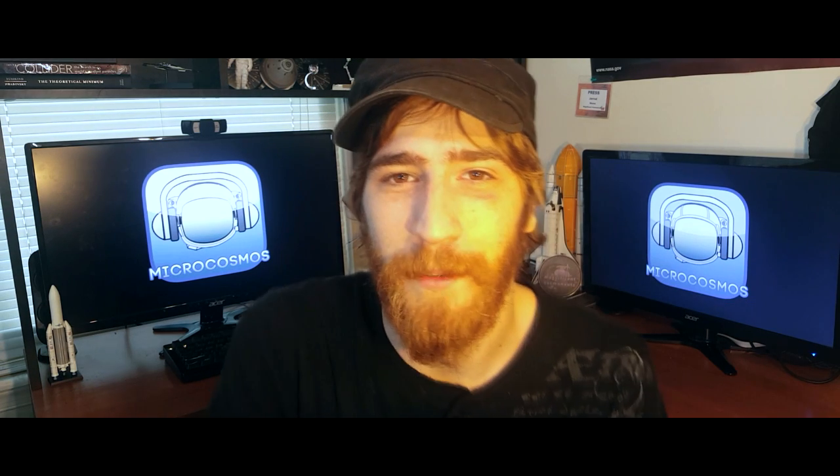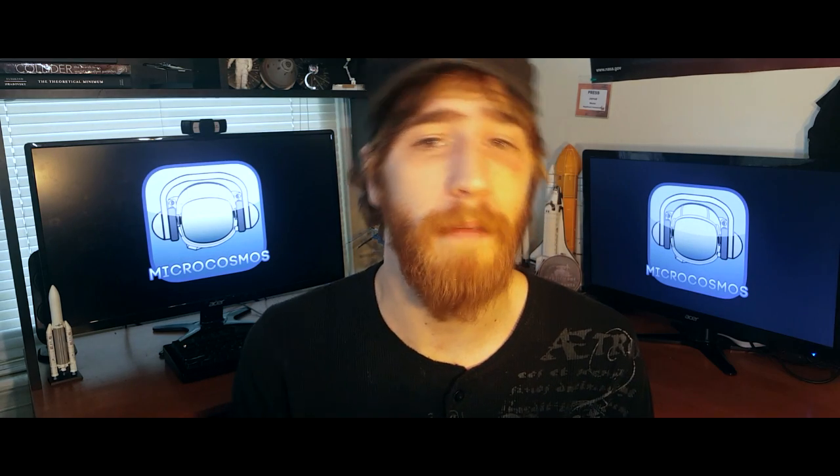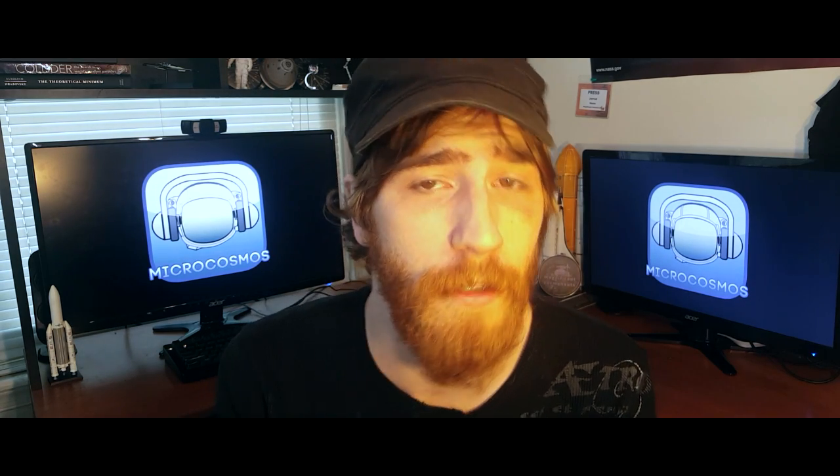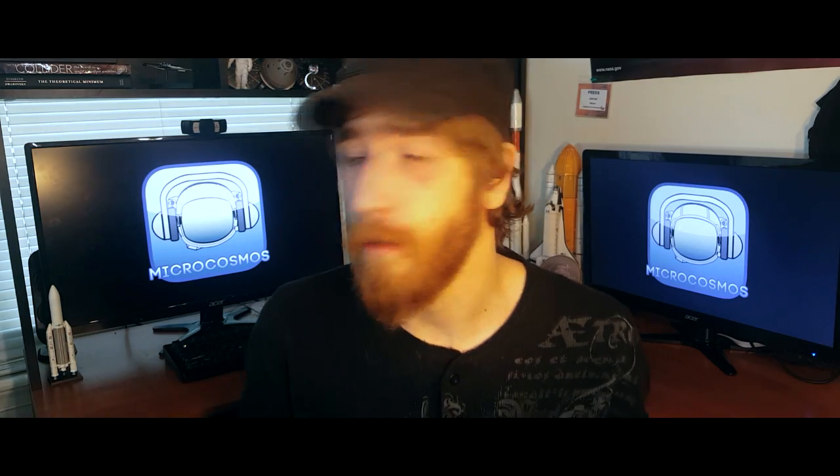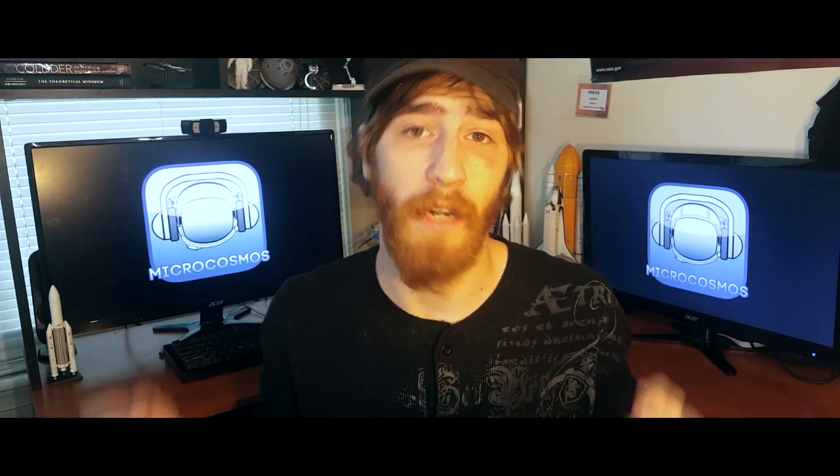Thanks for watching this episode of Microcosmos. If you'd like to like and subscribe and help us keep producing this kind of content in the future, make sure to do that and drop a comment below. Check us out on Facebook or Twitter or really just about anywhere — we're all over the place.